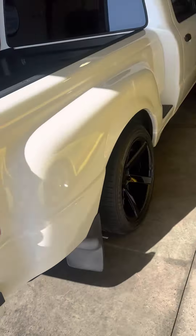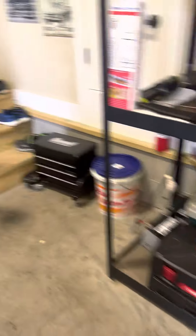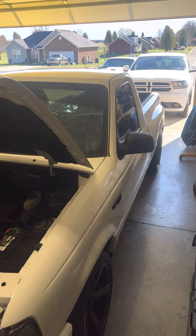I still believe I've probably got one of the cheapest Ford Lightning second-gens in the country. It's a clear title. If y'all have any questions or comments, leave them in the comments section. Goodbye, thanks.